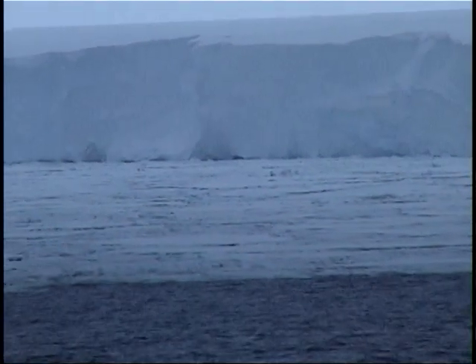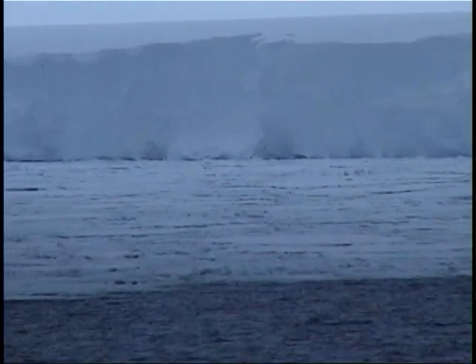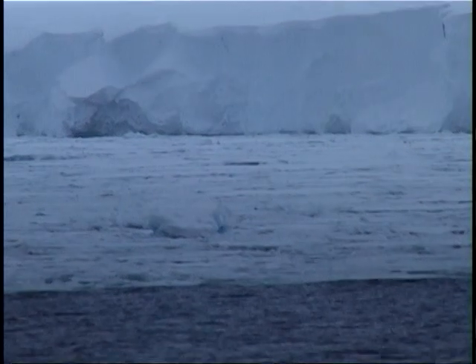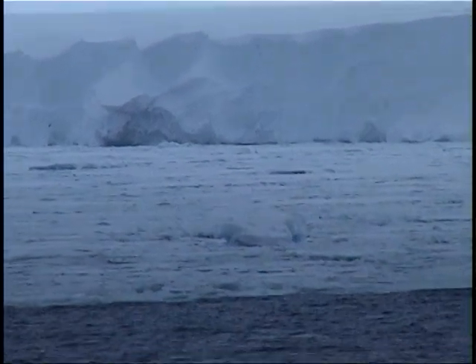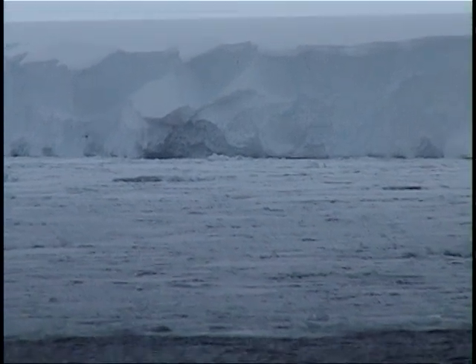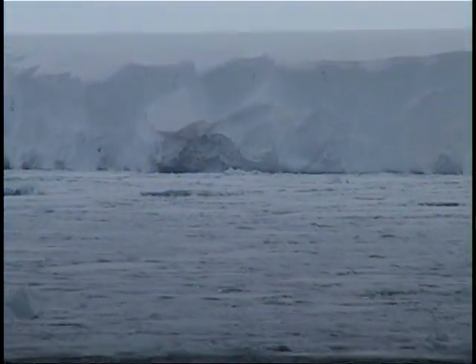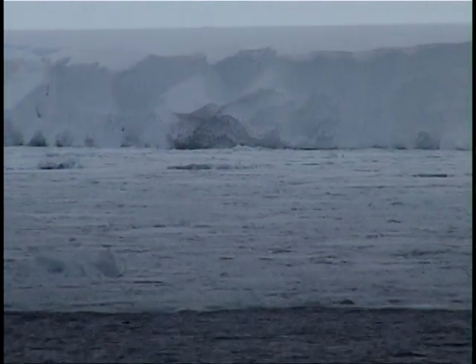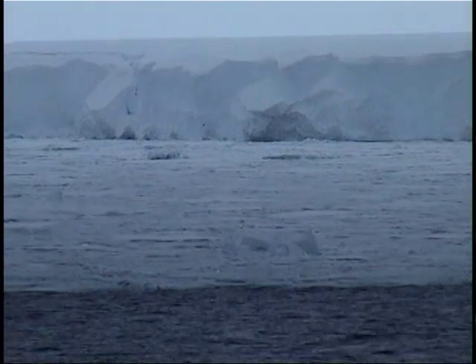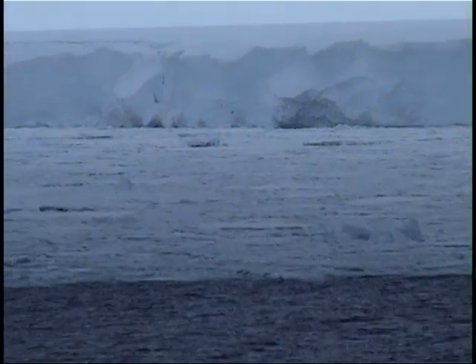Looking at the extent of the ice front of the Ross Ice Shelf, due to the calving of this huge iceberg, the ice front is now about the same position as it had in 1962. The ice had been advancing for 40 years at about a kilometer per year, and now due to the calving, it's back to the position it had in 1962. We are a little further south already than in 1962.